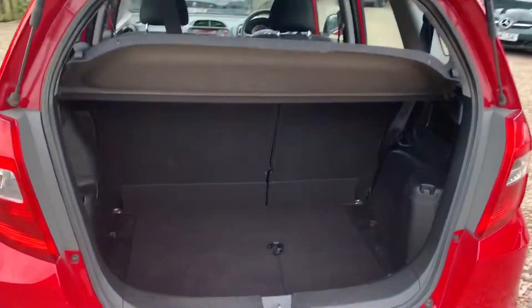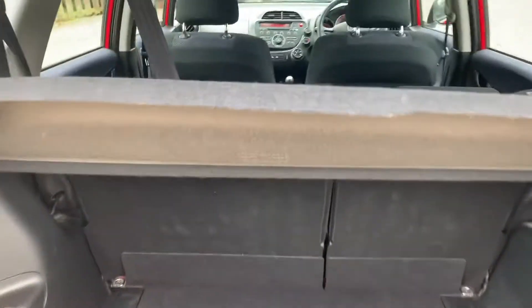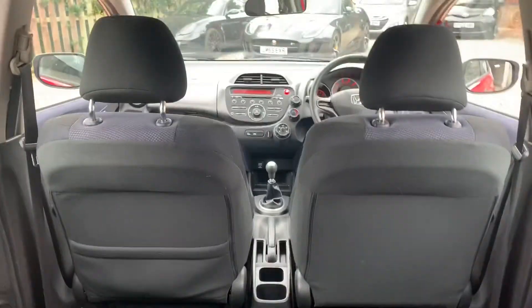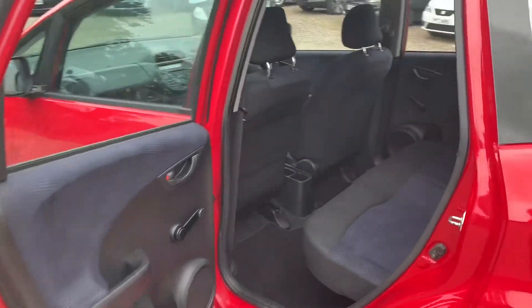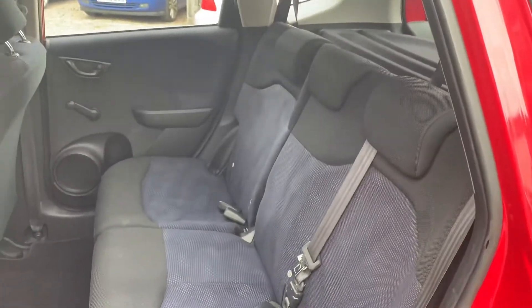Great size boot — it's deep, it's wide, and it has a 60-40 split rear seat. The headroom in this car is unbelievable, loads of headroom. Easy access into the back seats as well — they're quite tall seats, so they're easy to get in and out of.